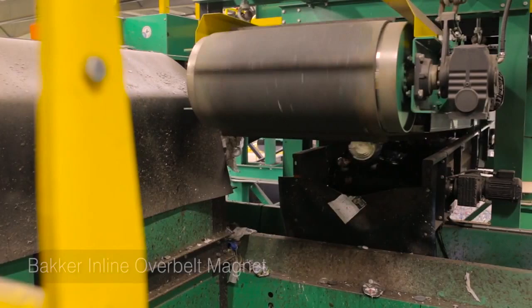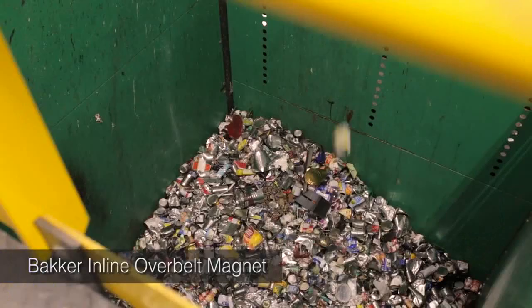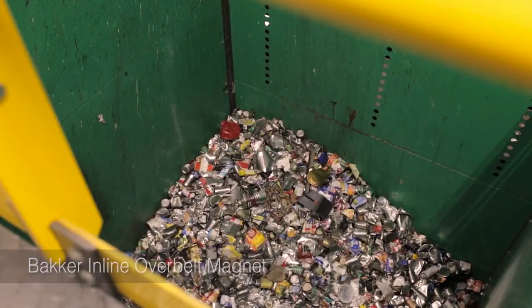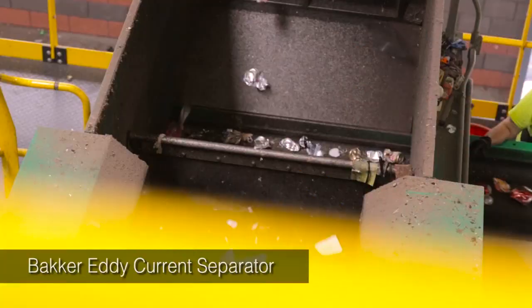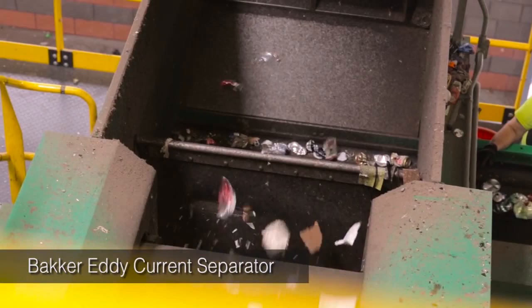The containers then travel under an overbelt magnet. This powerful magnet lifts all ferrous cans from the transfer conveyor and discharges them into a storage bin for bailing. The material that passes under the magnet drops onto a manual container sort line. With all other commodities recovered, the remaining material drops off the manual sort belt onto an eddy current separator. The eddy current propels aluminum cans over a separation gate and onto a quality control conveyor.